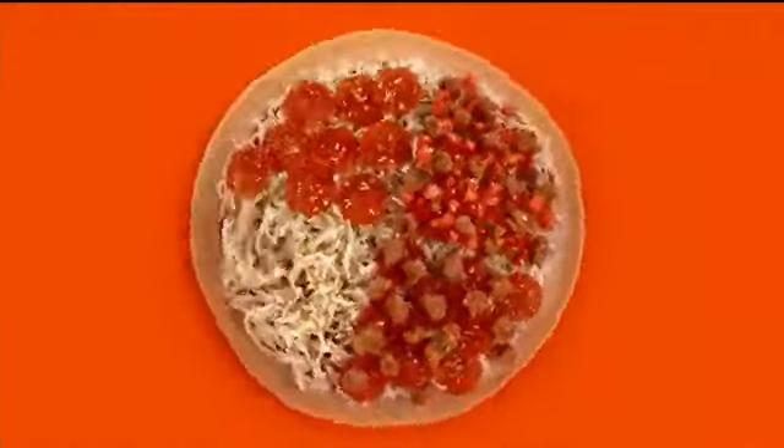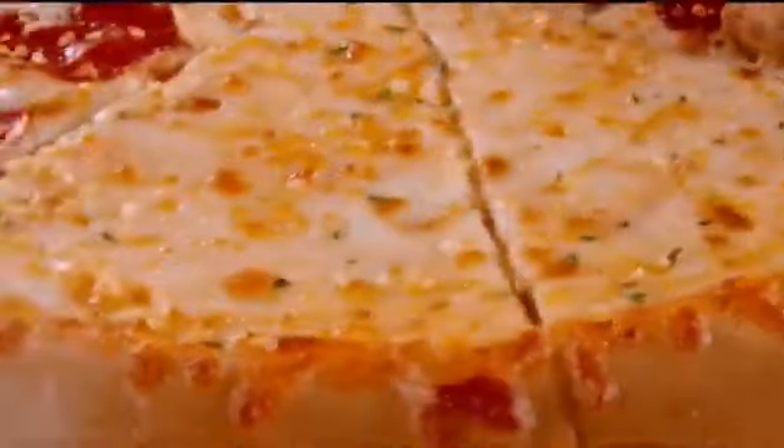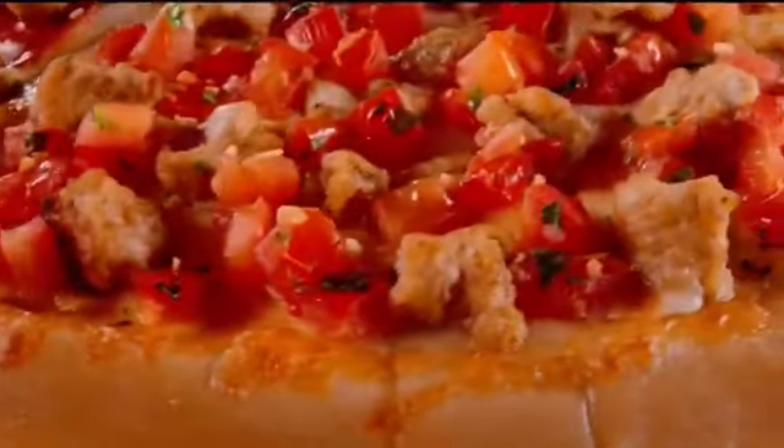Little Caesars Hot and Ready Quattro Pizza is not one, not two, not three, but four tasty pizzas in one.